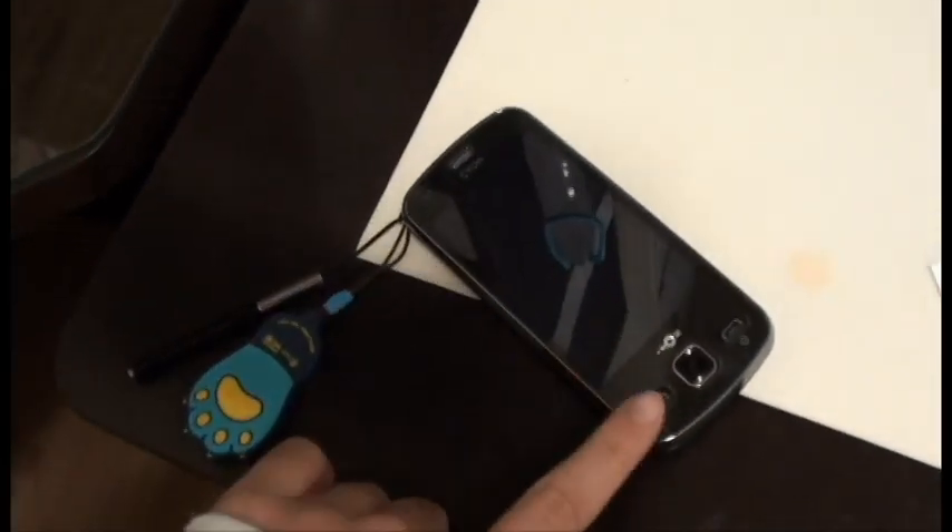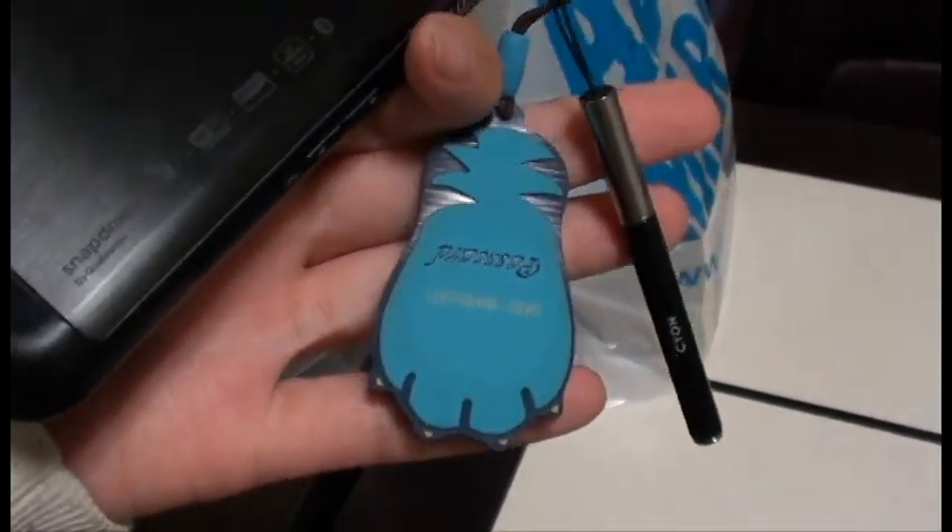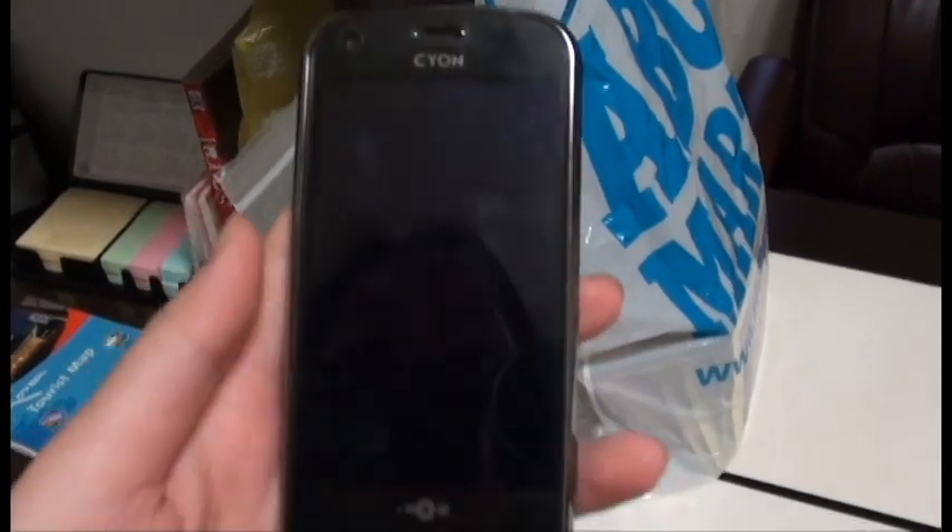Here's my Korean cell phone — it's pretty nice, it's got a 5.0 megapixel camera. And this here is my pass card; I can use this to scan to get into the subway system and the bus system.